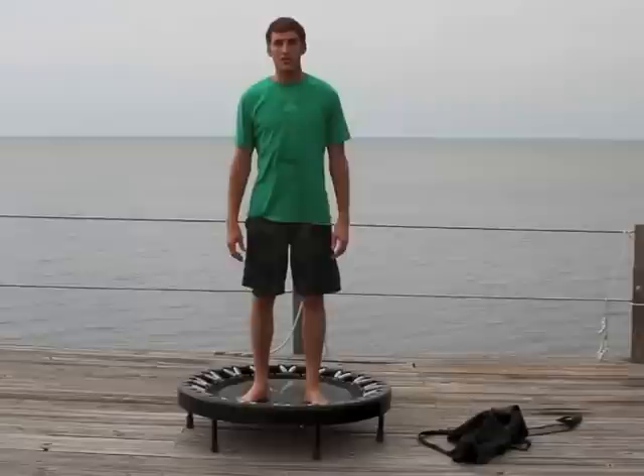Another thing you can do if you can't use your legs for some reason — you can literally just sit on it and bounce. This still moves your lymph system. It's not as effective as standing, but it's better than nothing. So start with the health bounce.